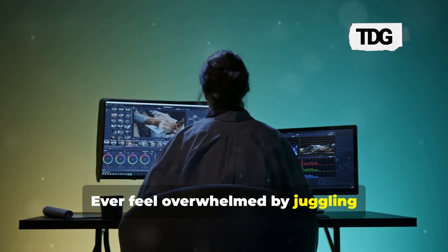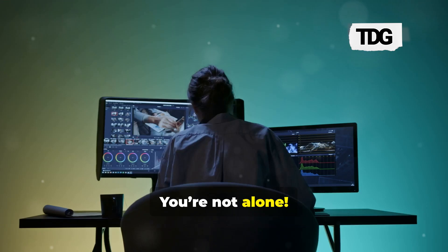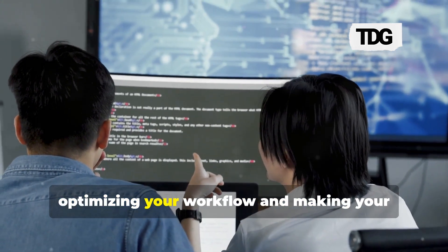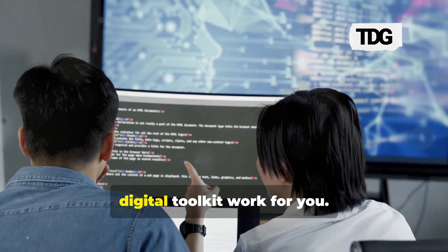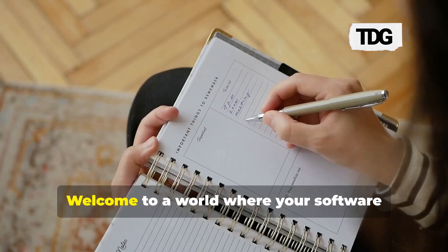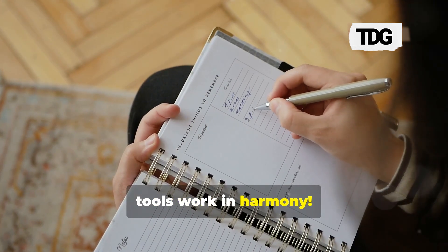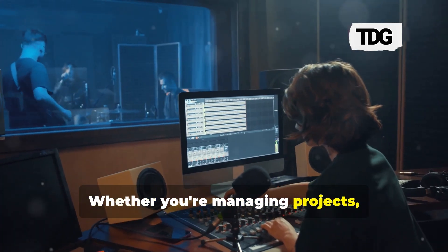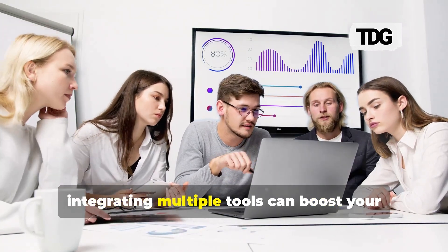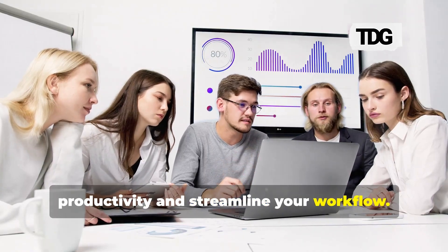Ever feel overwhelmed by juggling multiple software tools? You're not alone. Today, we're diving into the best practices for optimizing your workflow and making your digital toolkit work for you. Welcome to a world where your software tools work in harmony. Whether you're managing projects, tracking tasks, or collaborating with your team, integrating multiple tools can boost your productivity and streamline your workflow.